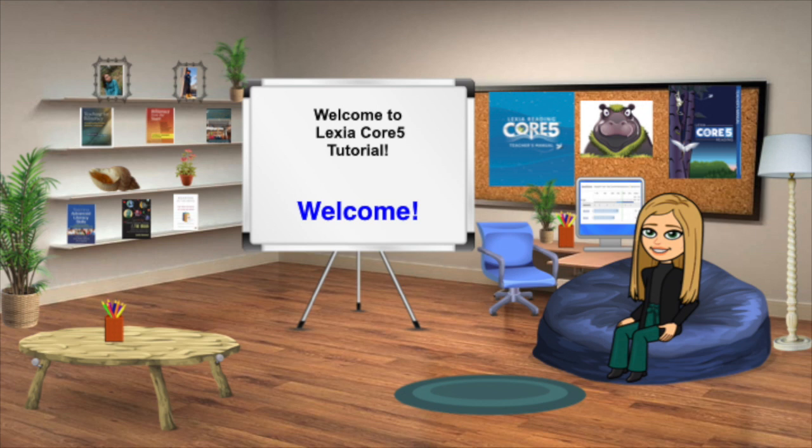Welcome. Today I will be discussing Lexia's Core 5 Literacy Program. Lexia is a blended learning program, which makes it perfect for in-person and remote learning. Not only that, Lexia provides teachers with feedback regarding specific skills, which also makes it perfect for providing students with academic intervention within the classroom.